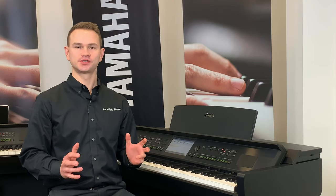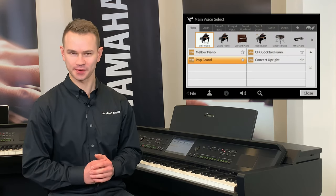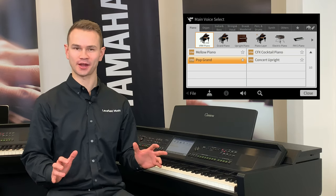Pop pianists use pianos with a brighter, crisper sound. So Yamaha recorded their C7X piano, which is used in recording studios — in fact, it's the most recorded piano in the world.